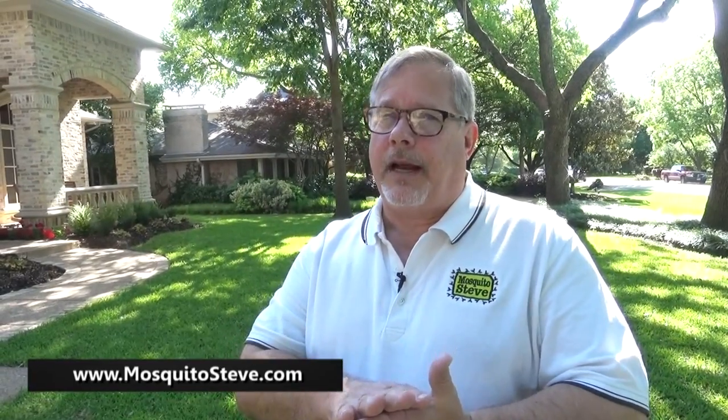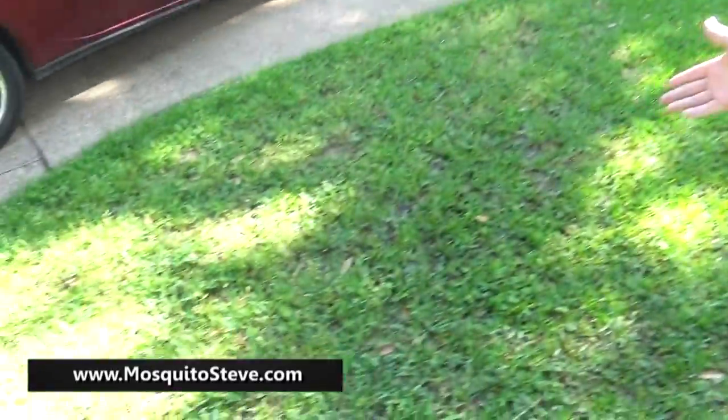So when we come out to treat, the first thing my service provider is going to do when they come to your house is look for standing water before they spray anything. A lot of people don't realize that you can have standing water and breeding grounds for mosquitoes right in your front yard.